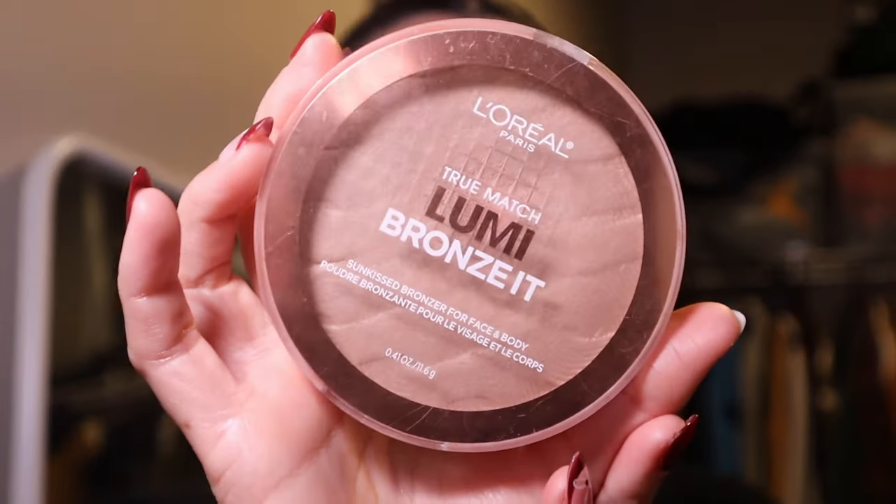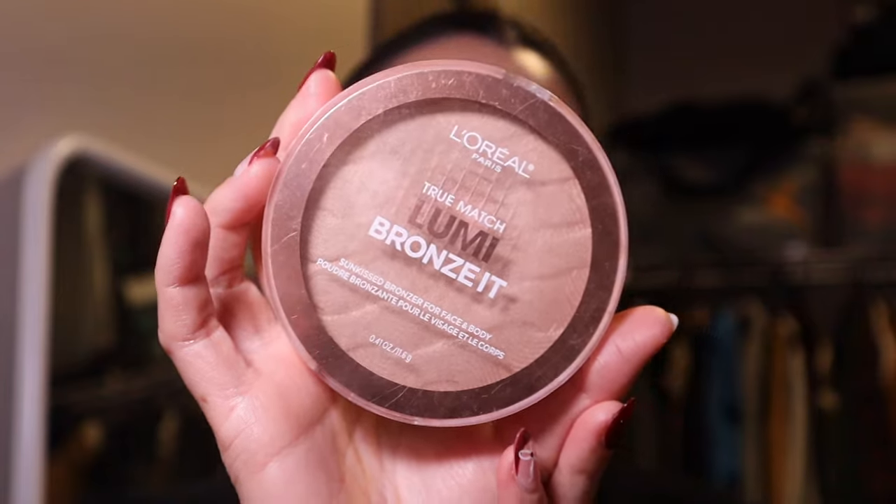I'm going to touch up some bronzer using the L'Oréal True Match Lumi Bronze It in shade 01. I don't like a super deep bronze — just a light touch-up. Then I always go back in to touch up with some blush after that, because sometimes the blush color can fade.